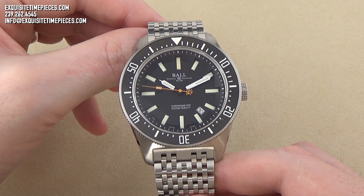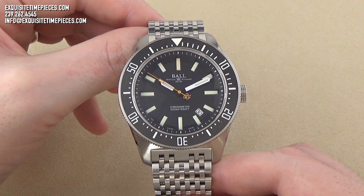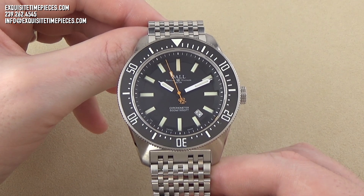Thanks for joining us. If you've enjoyed this presentation of the Ball Engineer Master II Skin Diver II, please visit our website, ExquisiteTimePieces.com, or come to our store in Naples, Florida, anytime.